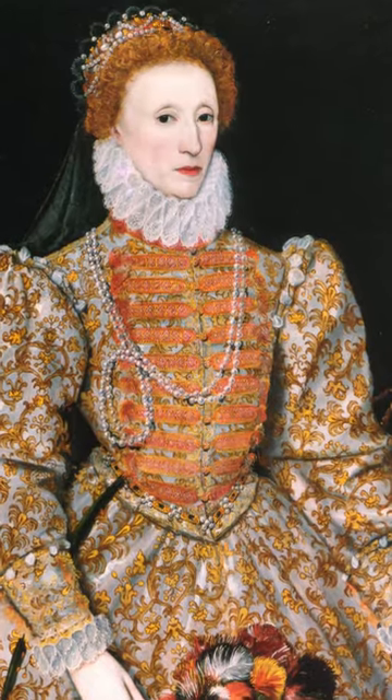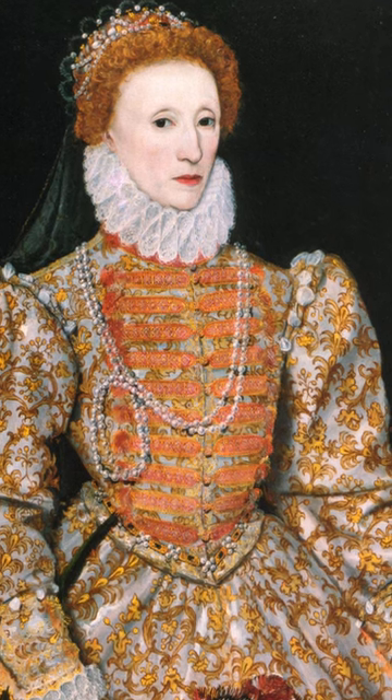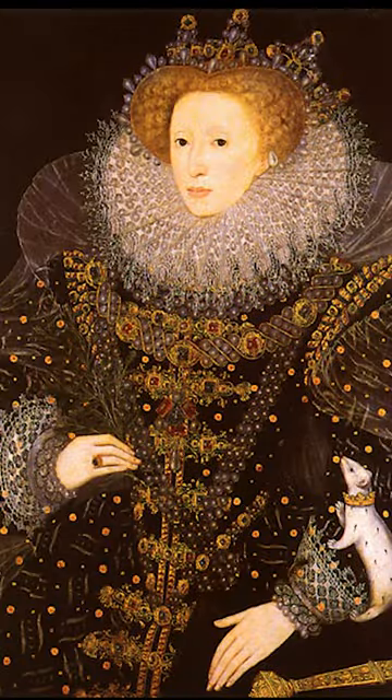Queen Elizabeth I favoured the ruffle collar, and continued to solidify the trend during her reign, often seen wearing them in her portraits.